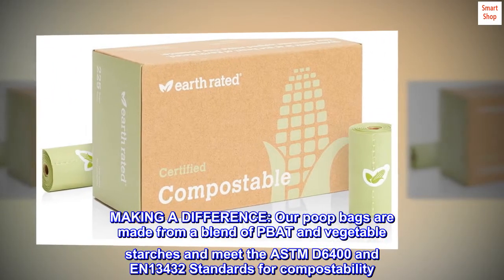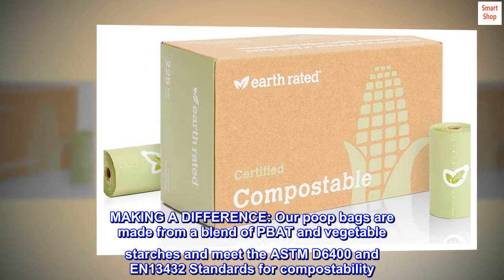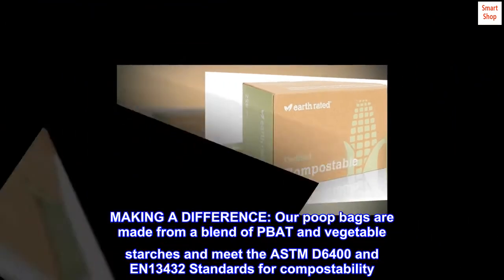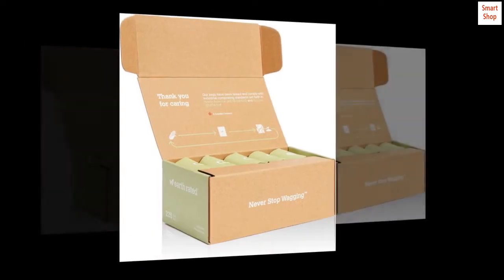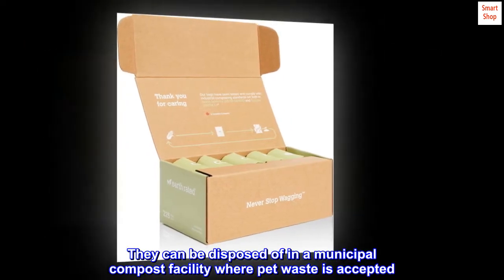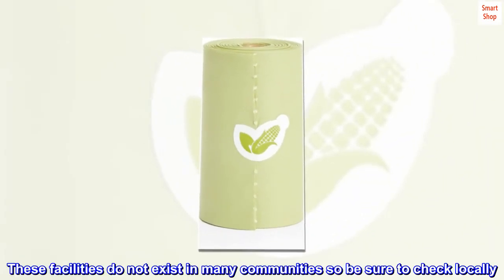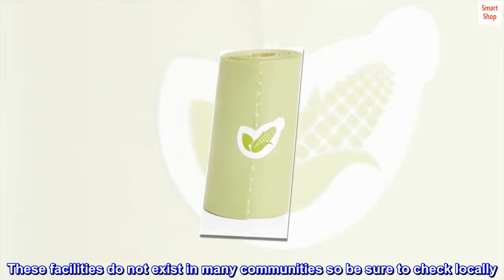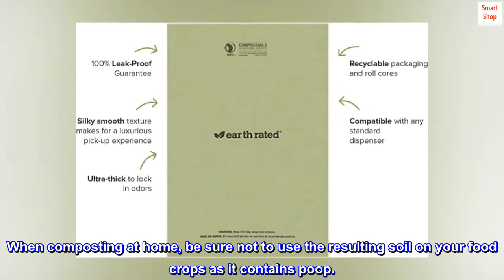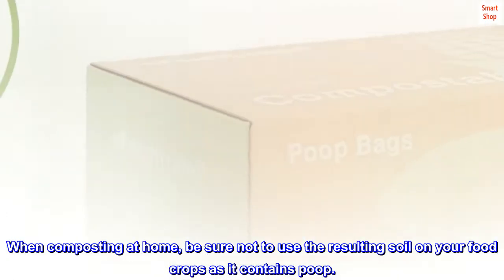Making a difference. Our poop bags are made from a blend of PBAT and vegetable starches and meet the ASTM D6400 and EN13432 standards for compostability. They can be disposed of in a municipal compost facility where pet waste is accepted. These facilities do not exist in many communities, so be sure to check locally. When composting at home, be sure not to use the resulting soil on your food crops as it contains poop.